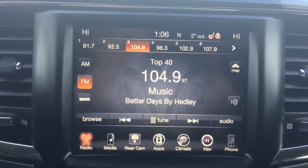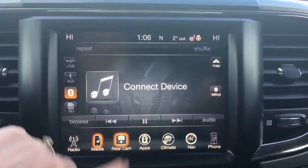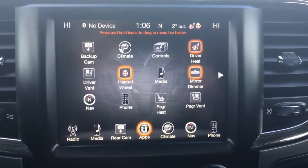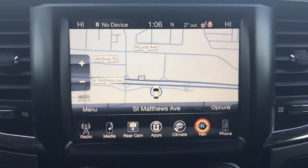You have a nice big touchscreen giving you your AM, FM and satellite radio stations, your media options, rear camera, apps, climate control, navigation, and your phone.